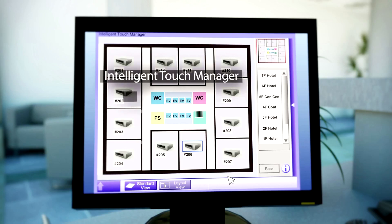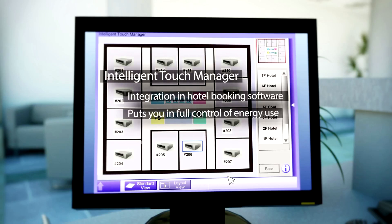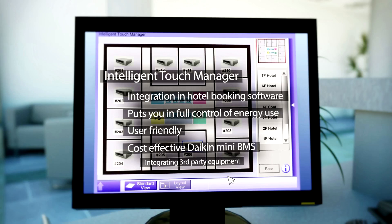The Intelligent Touch Manager can be integrated in hotel booking software. It puts you in full control of energy use in the most user-friendly way. This cost-effective Daikin Mini BMS integrates control of third-party lights, elevators, and pumps in one system.